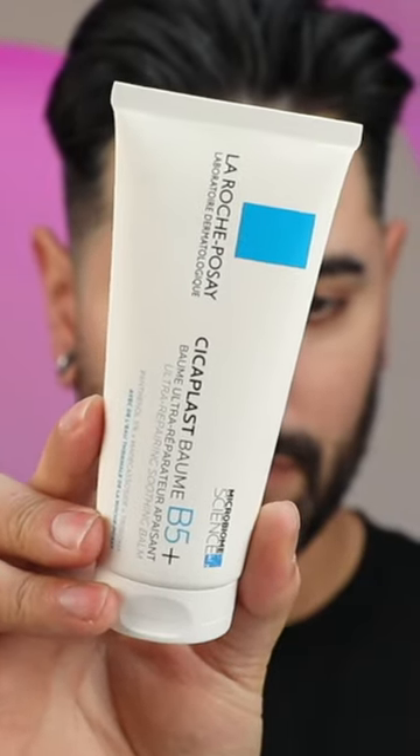La Roche-Posay's Cica Balm is a product that I know isn't new to many people, but it's new to me. As someone with easily irritated skin and rosacea, when La Roche-Posay sent me their Cicaplast Balm and their Cicaplast spray, I knew I had to crack them open immediately. And with these it's kind of a love-hate relationship.